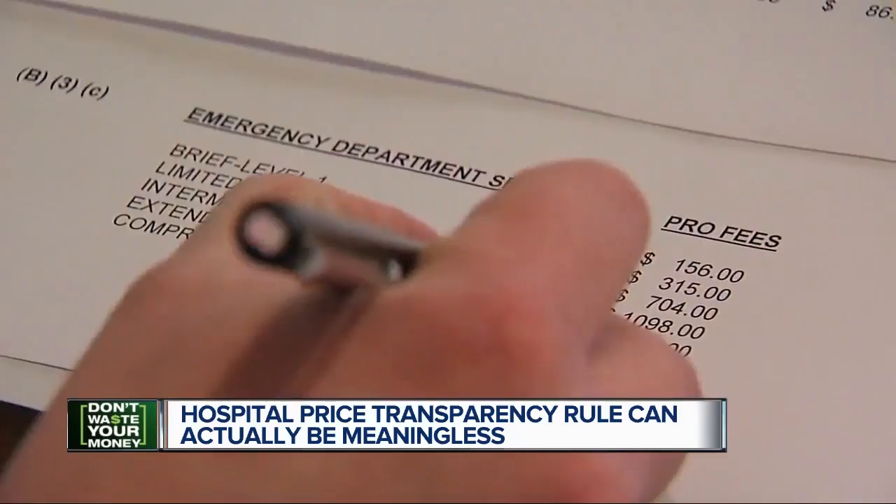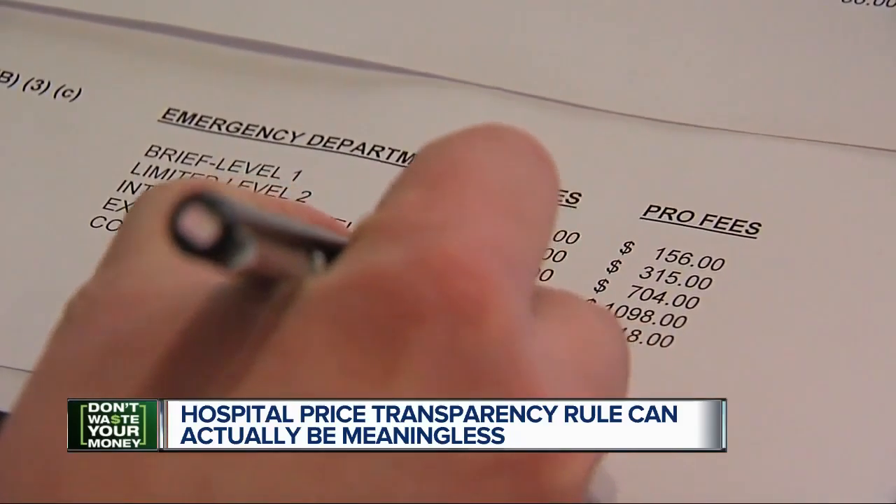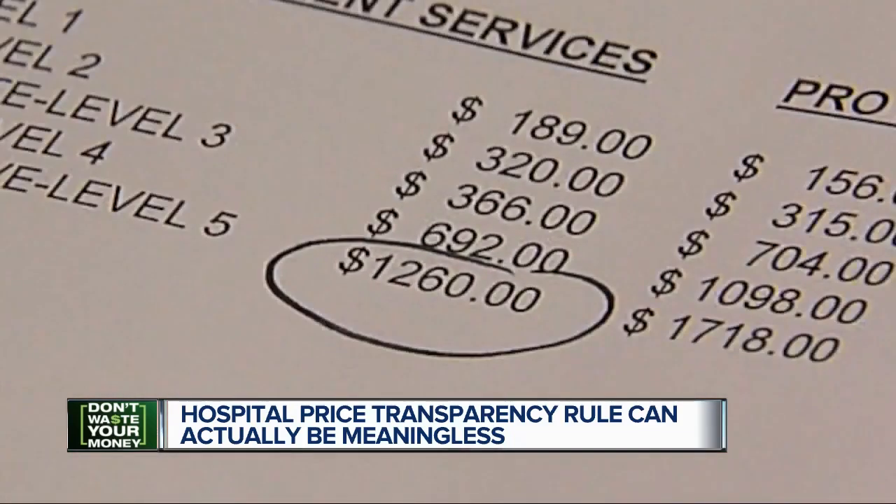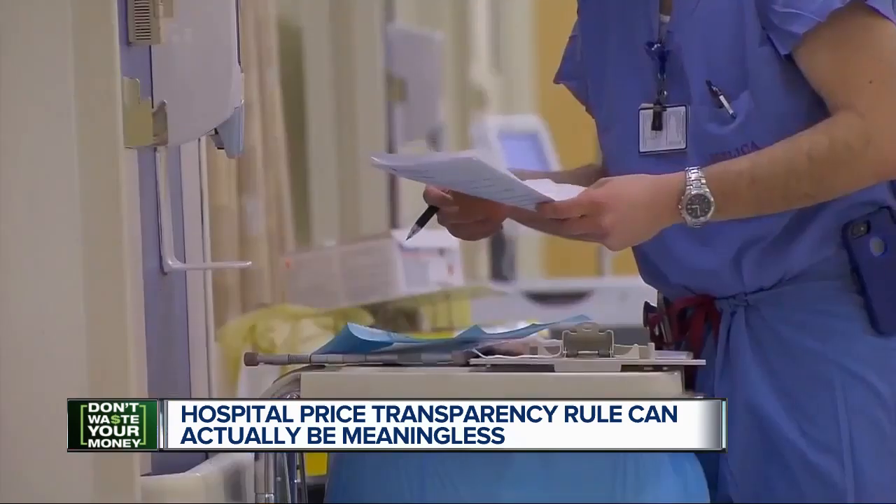He knew that the hospital had recently begun posting its prices online, so he checked and was stunned to learn her visit was apparently clocked in at the highest ER cost. The clinic price point was higher than the level 5 emergency room.